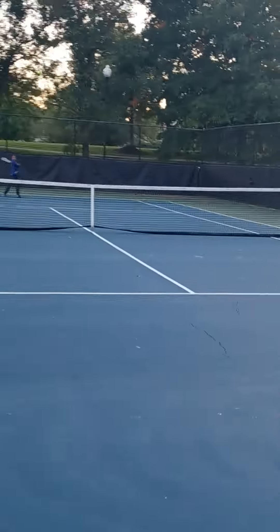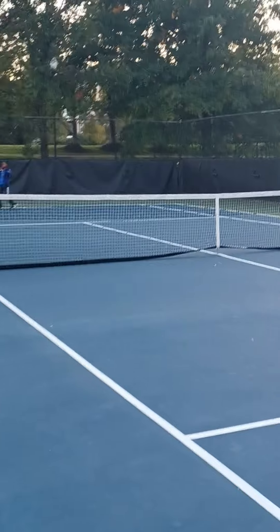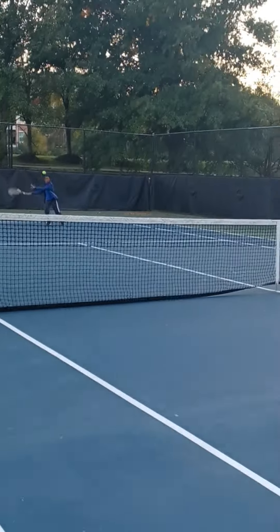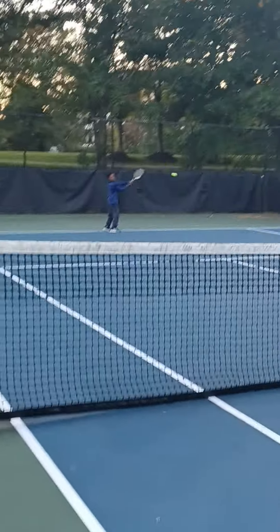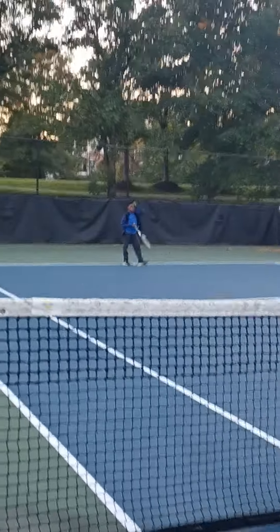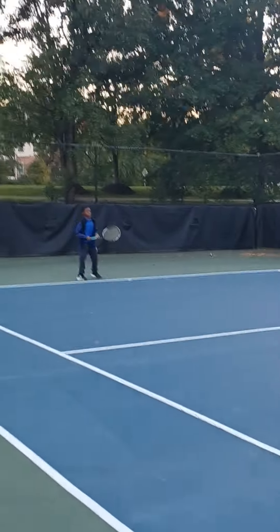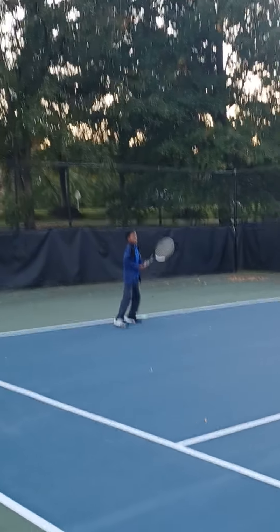As you can see, Jamiah has an incredible forehand. So has Elijah. Both are yellow ball level and are very great at playing.